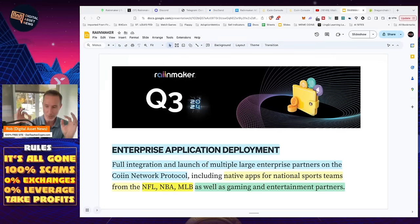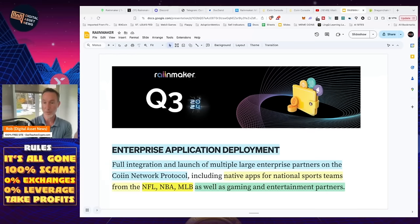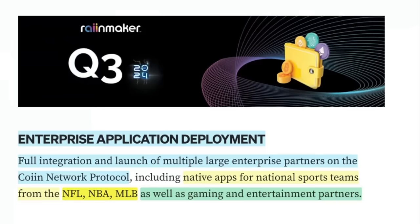Why would anybody use this when we've already got a bunch of other ones out there? This is an enterprise application deployment, just like Dragon Chain. It's full integration and launch of multiple large enterprise partners on the coin network protocol. They have native apps for sports teams like NFL, NBA, and MLB, as well as gaming and entertainment partners. They already have these partnerships lined up with some pretty big sports teams and celebrities.